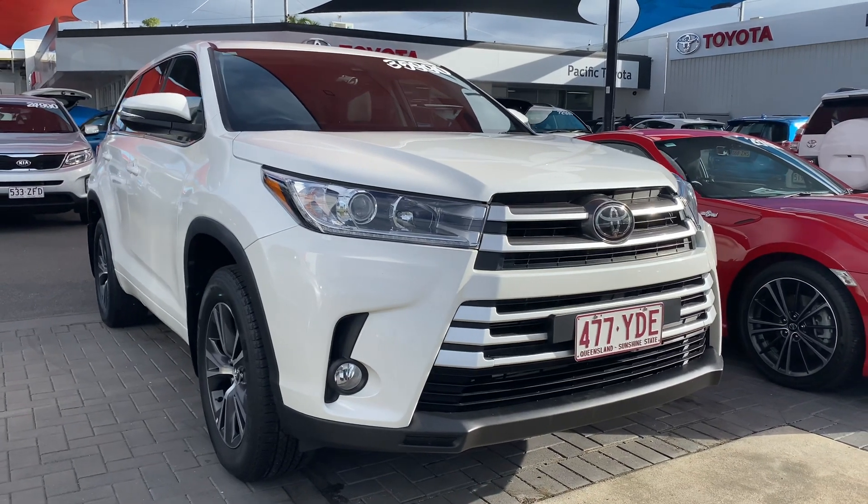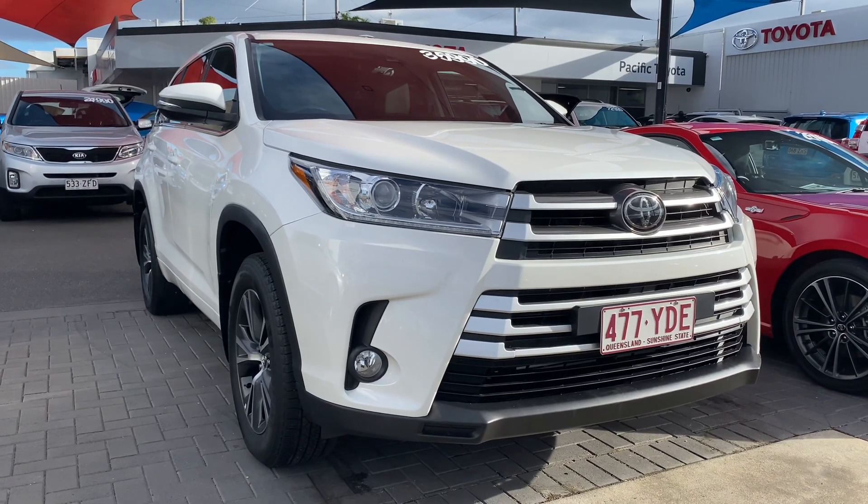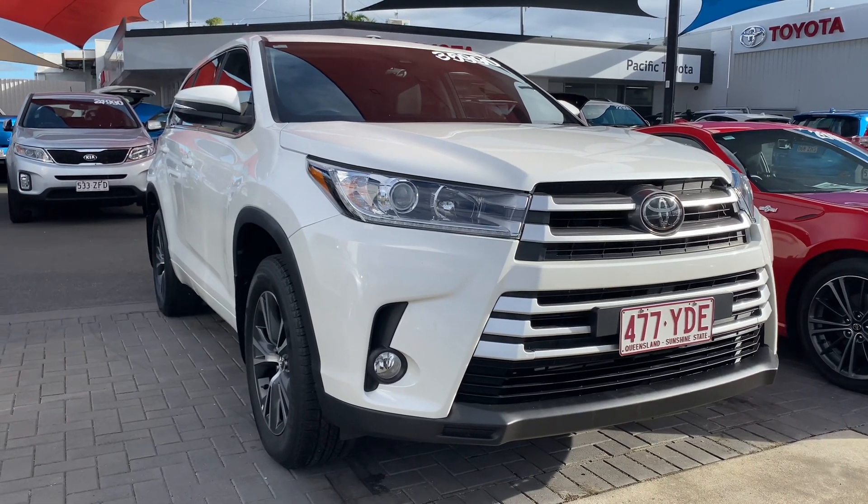Good afternoon, this is David from Pacific Toyota and Lexus of Cairns giving you the high definition video tour of our 2018 Toyota Kluger GX 2-wheel drive.